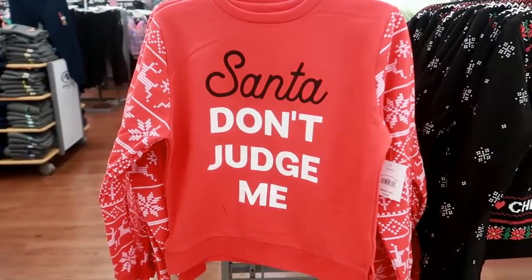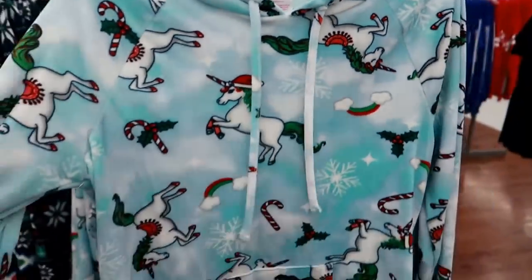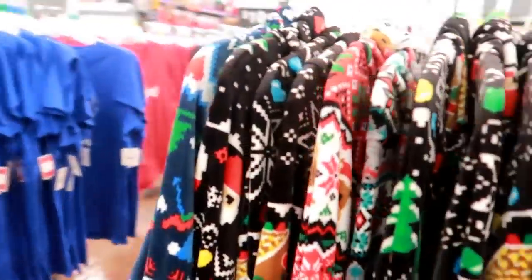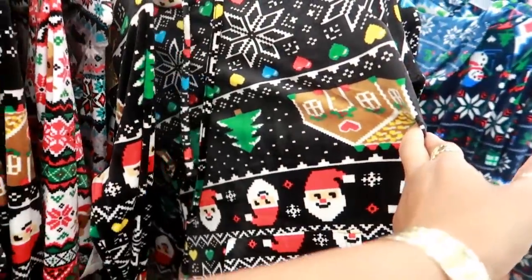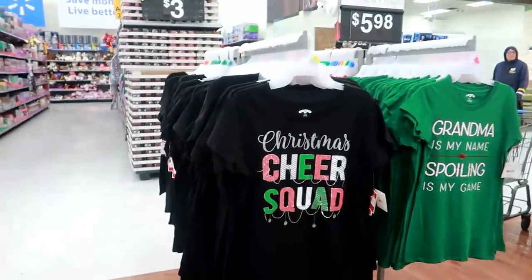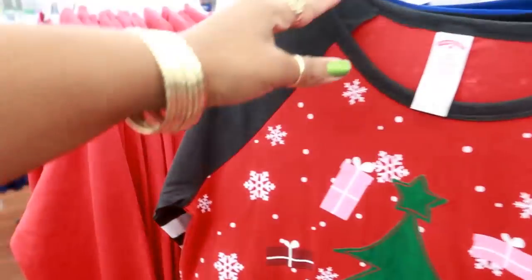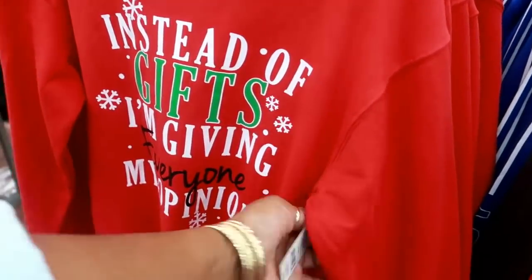'Santa Don't Judge Me' — that's funny. Those are $14.88. Right here they have these hoodies — No Boundaries unicorn. These are super soft and only ten dollars! They have the rounded bottom — those are cute. They also have this gingerbread house print that kind of looks pixelated like a video game. They have so many shirts — these are $5.98, that one is baseball style, 'Busy Doing Nothing,' and 'Instead of Gifts I'm Giving Everyone My Opinion' — I think that's ten dollars.